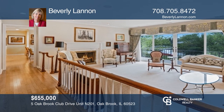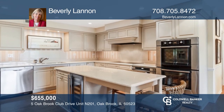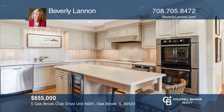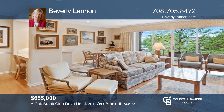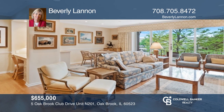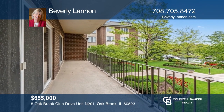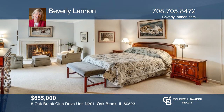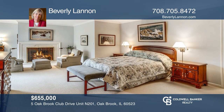Nestled in the sought-after Oak Brook Club, this condo offers a fantastic floor plan with almost 2,800 square feet, spacious rooms, and beautiful views. Highlights include a living room with a fireplace, a chef's kitchen, family room with fireplace, roomy balcony, and a generous master with a sitting room and more. Welcome home. Contact Beverly Lannan for more details.